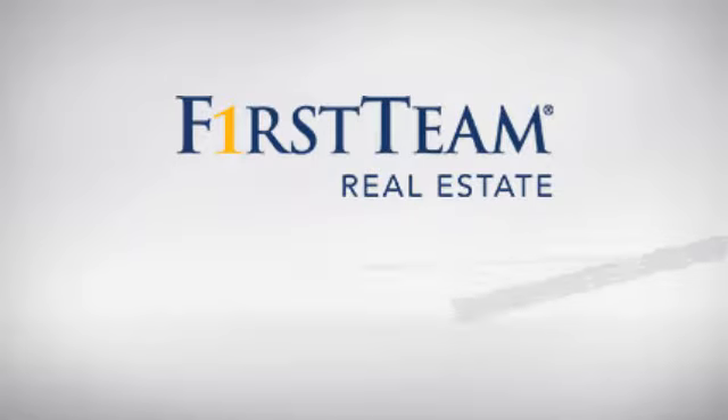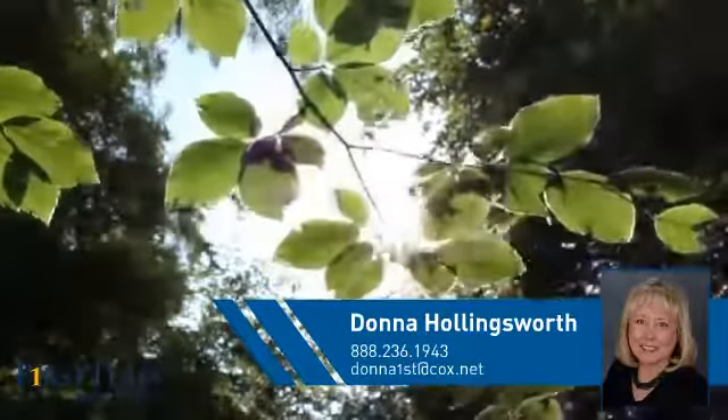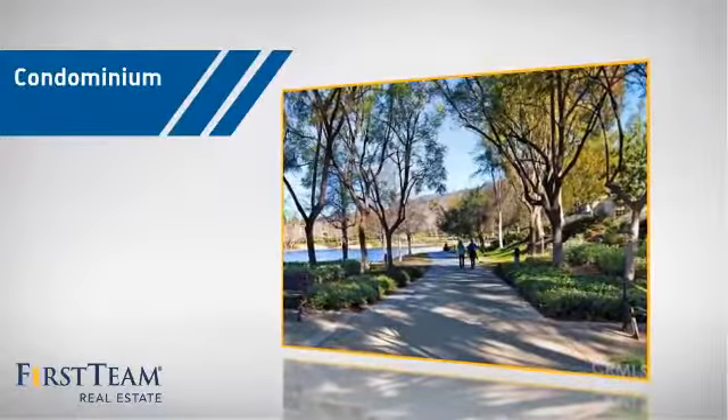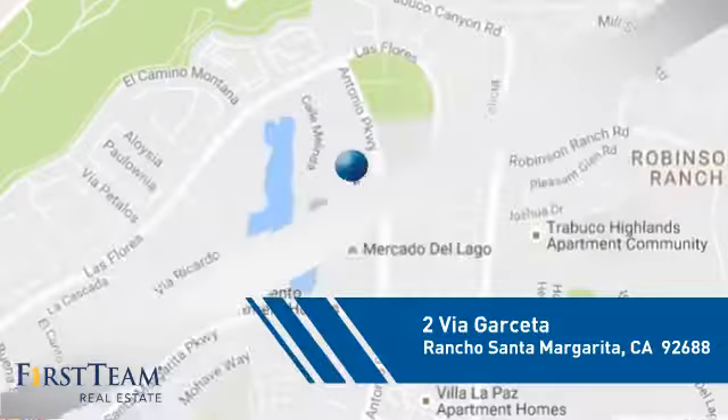At First Team Real Estate, you'll find just the right home for you. This video is brought to you by your real estate agent, Donna. This condominium is a great choice for those who want the privacy and easy maintenance of condo living, and it's located in this area.